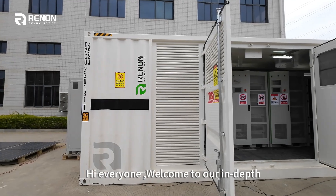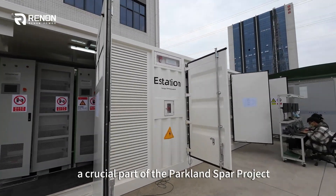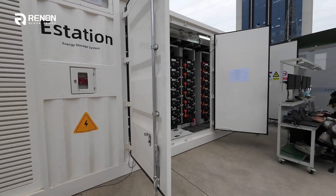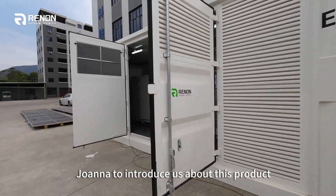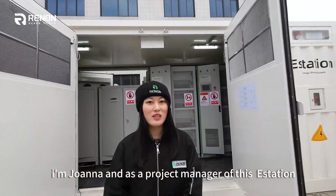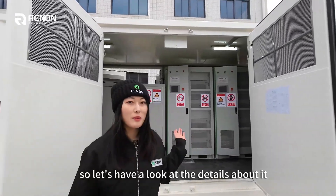Hi everyone, welcome to our Indeed look at the E-Station, a crucial part of the Park Park Spa project, currently in its final stage of preparation in China. We will send this project manager, Joanna, to introduce us about this program. Hello, I'm Joanna, I'm the project manager of this E-Station. So let's have a look at the videos about it.